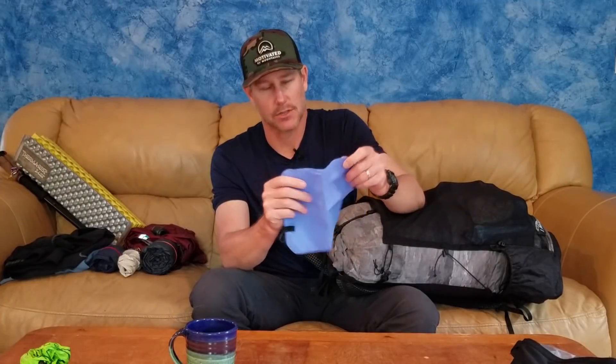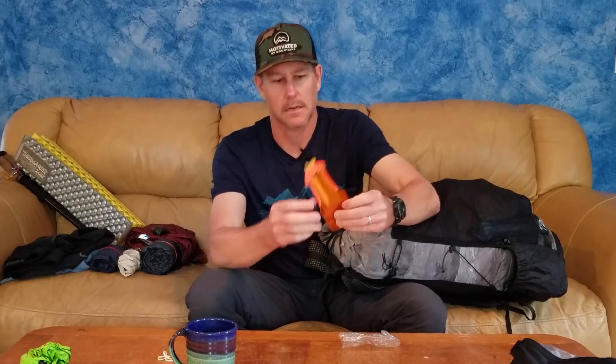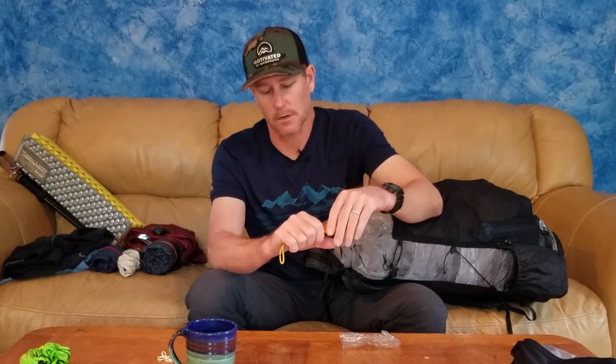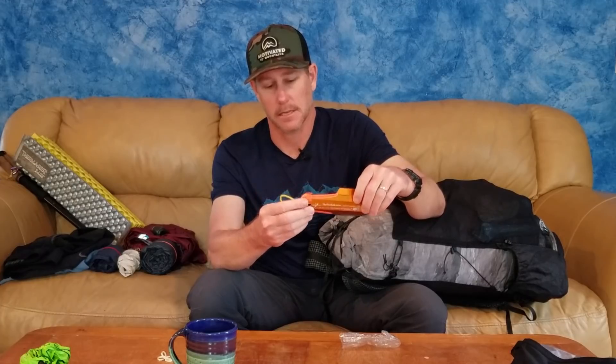The front mesh pocket holds things I want to reach throughout the day. First is a small piece of car chamois — about six by six inches — which is a great way to deal with condensation in your tent, especially with a single-wall shelter. These dry super fast and weigh maybe half an ounce. I also have my poop trowel, the Deuce of Spades, with duct tape on the edges to cover the sharp grip area.